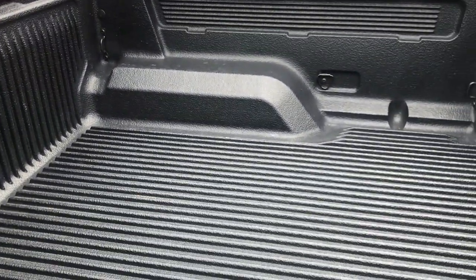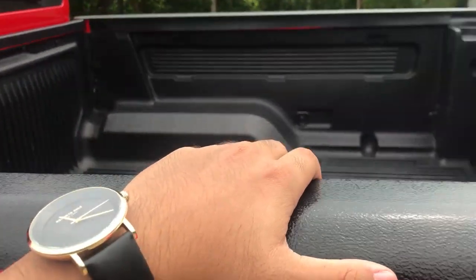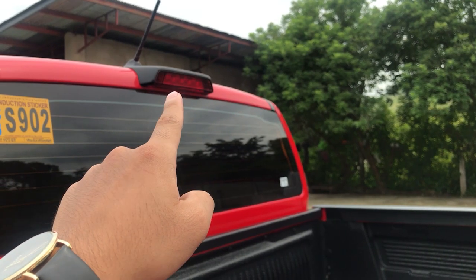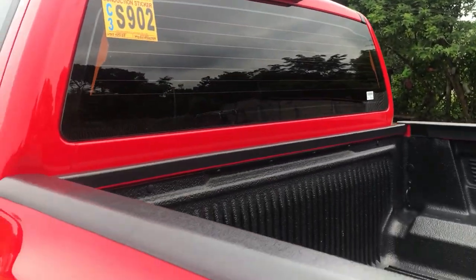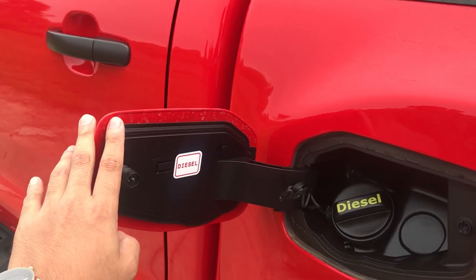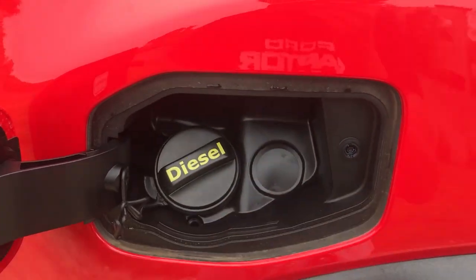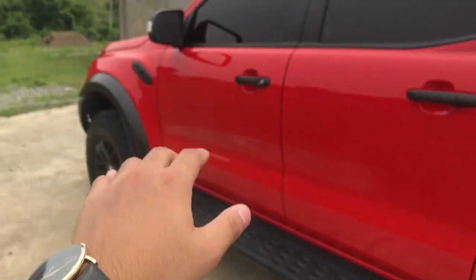The bed comes with a factory drop-in bed liner, and I added aftermarket bed rails since the stock Raptor doesn't include them. There's a third brake light, a radio antenna, and bed lights underneath the third brake light for loading at night. Of course there's the diesel fuel door, and there's a circle for AdBlue — but since the Philippines doesn't require AdBlue, it's greyed out and non-functional here.